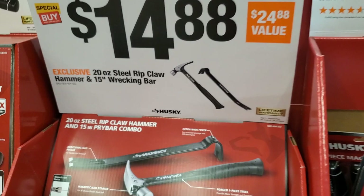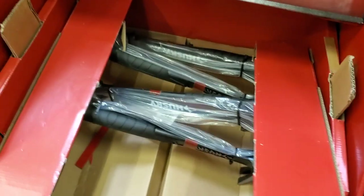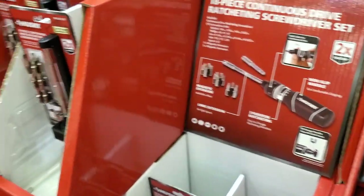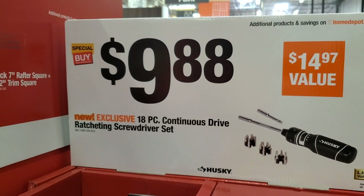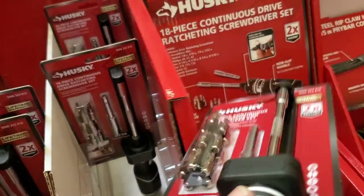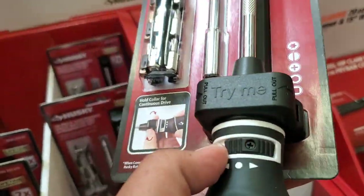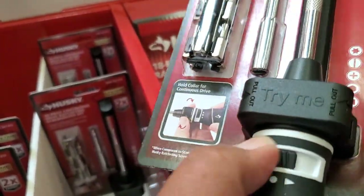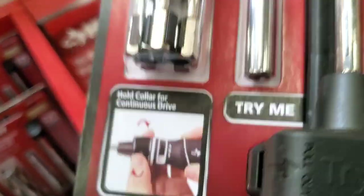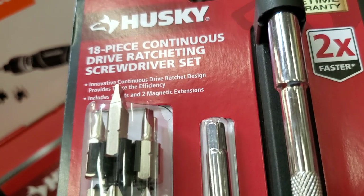You got the 20-ounce real claw hammer for $9.88 — I gotta get myself one of these. And you got the ratcheting screwdriver — you can turn it left and right. I really like this one — I think I like it more than the Milwaukee one, probably because of the price, but it has all the same nice features.